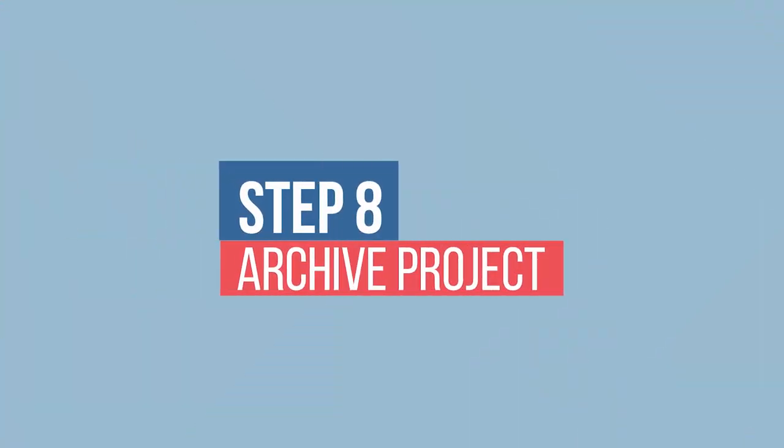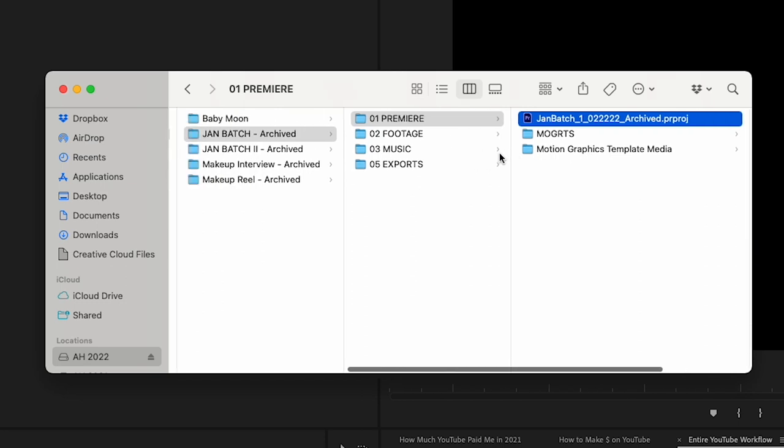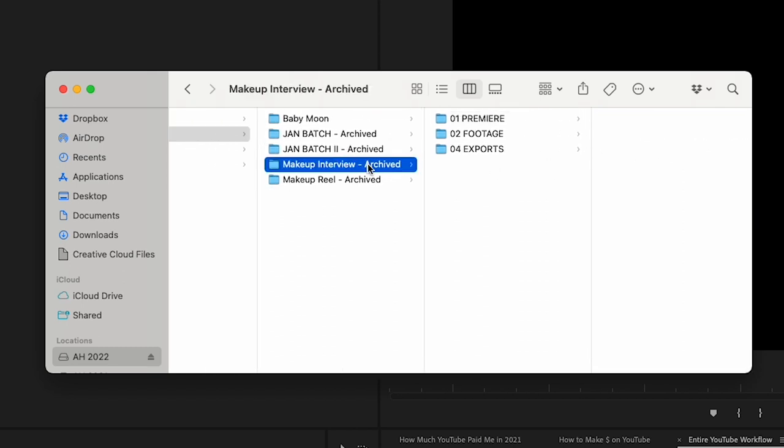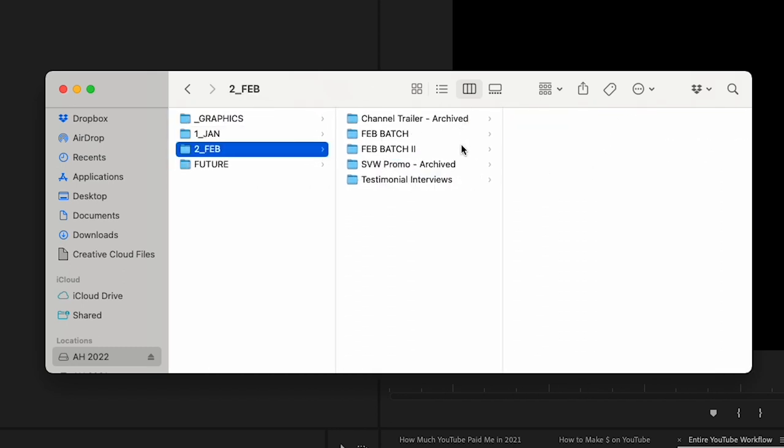Step eight: archive project. I'm a type-A person, and I like to be able to go back to any YouTube videos I've shot in the past and re-utilize that footage — whether that's cutting additional videos out of it, creating a compilation video, or whatever else it might be. Before I finalize these videos, I don't just leave files hanging out in the ether. I collect everything and get it on my external hard drive as well as the backup hard drive. I get the latest Premiere project file and any additional files the editor might have added, make sure everything connects properly in Premiere Pro, and then that project is archived — I'll be able to go back to it in the future should I wish to.